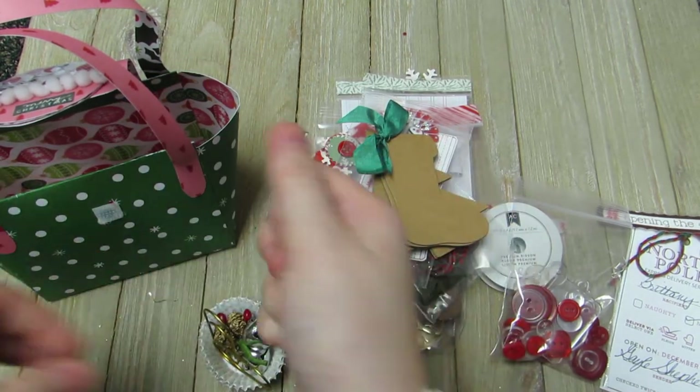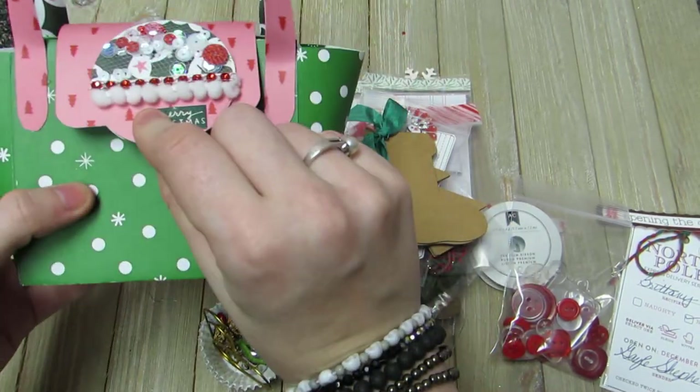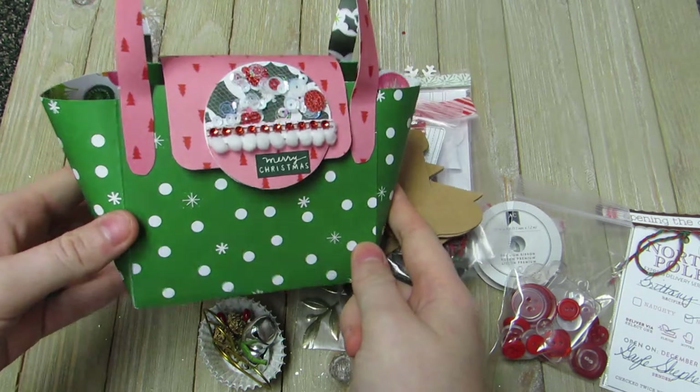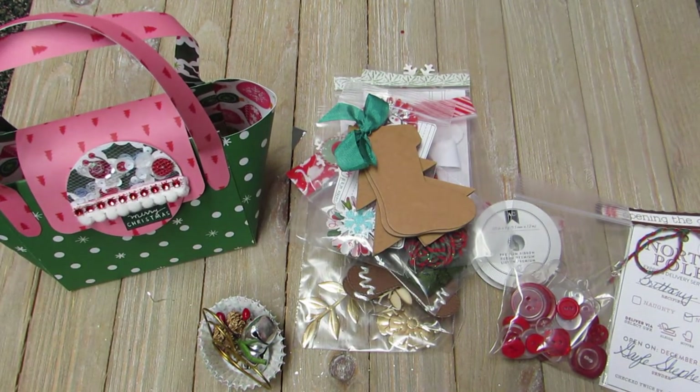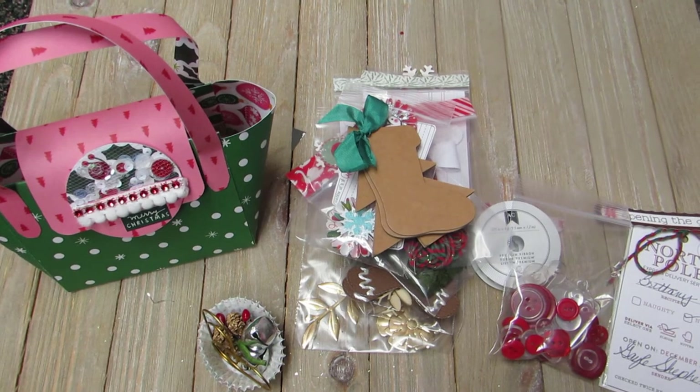Thank you very much for sharing with me. I absolutely love this little purse — it's so cute. Thank you guys for watching and I'll talk to y'all soon. Thanks again, Gail. Bye!